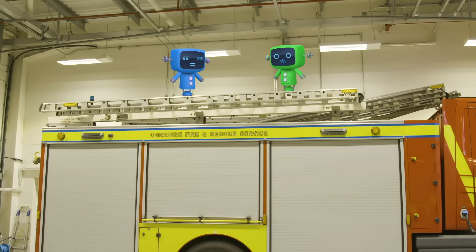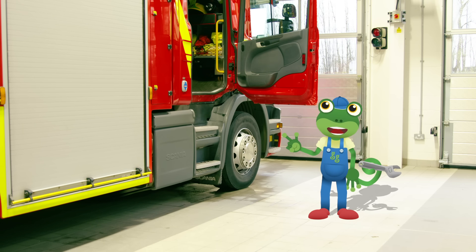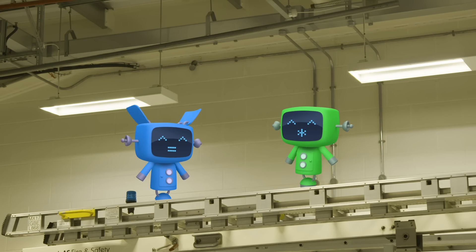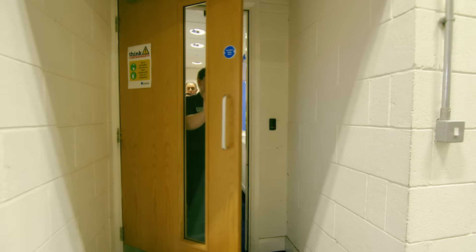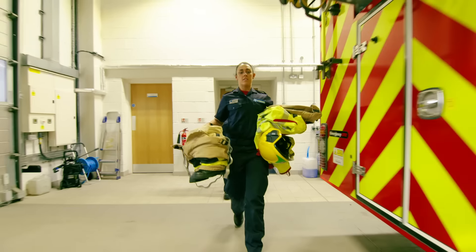Look who's here — Blue and Green Mechanical have come to learn about fire trucks too. Make sure you two stay out of trouble, please. This is Laura and Ellen. They're both firefighters in White Watch.